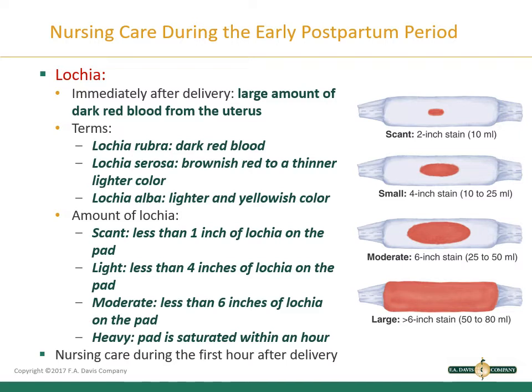During the first hour after delivery it is common for two peripads to be saturated. After the first hour, bleeding is considered excessive if the patient saturates more than one pad per hour. The newly delivered patient will remain in labor and delivery for a minimum of one hour — the most dangerous hour in childbearing because of hemorrhage risk. During this period, check vital signs every 15 minutes, palpate the fundus for firmness and location every 15 minutes, and observe lochia for amount, color, odor, and presence of clots.